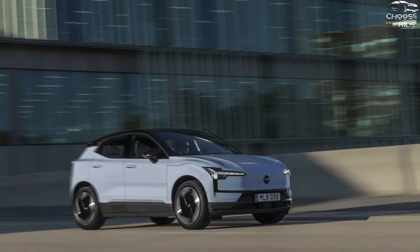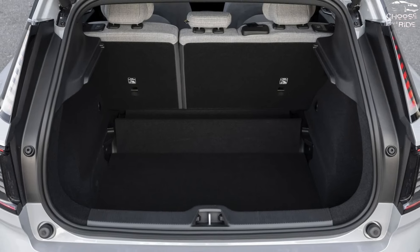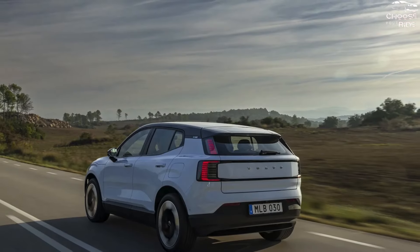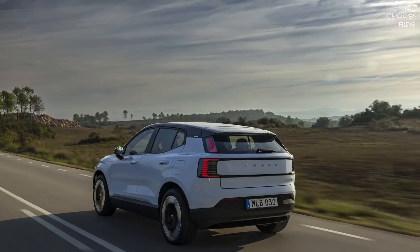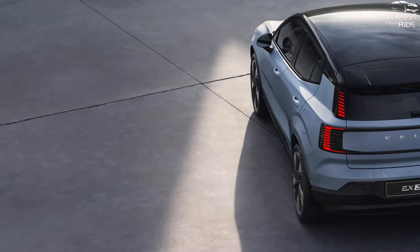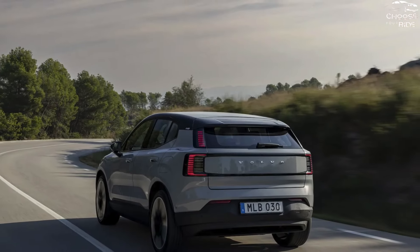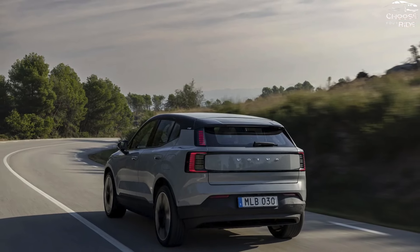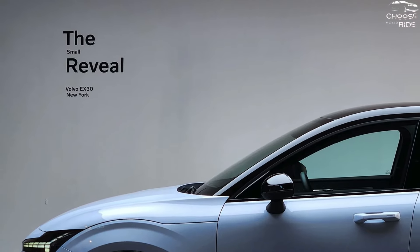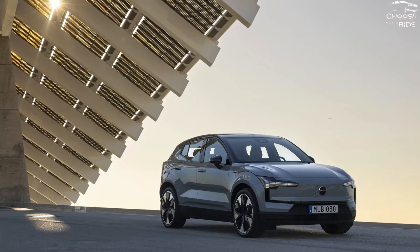The Google-based infotainment system with wireless Apple CarPlay, leather upholstery, and 18-inch wheels are standard on the single-motor EX30 Core, which has a starting price of $36,245. Harman Kardon sound, wireless smartphone charging, 19-inch wheels, and a panoramic roof are added to the $40,195 EX30 Plus. The Plus model with two motors is $46,195, and the dual-motor EX30 Ultra is the most expensive model at $47,895.